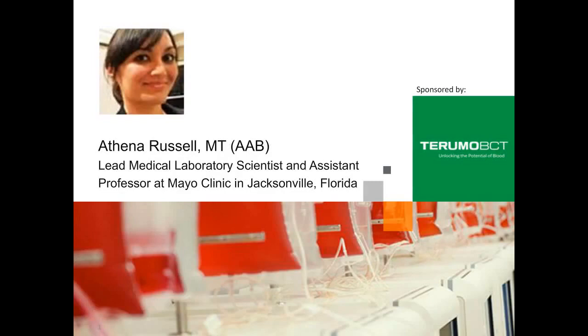Hello everyone, welcome to today's live broadcast: cost-benefit analysis of expanding bone marrow derived mesenchymal stem cells using automated cell expansion methods versus manual methods. I'm Judy O'Rourke of LabRoots and I'll be your moderator for today's event. Today's webcast is presented by LabRoots.com, the leading social media site for science professionals, and sponsored by Terumo BCT.